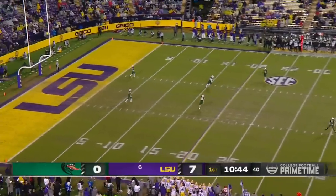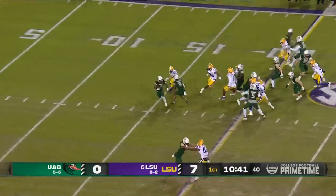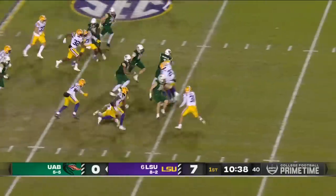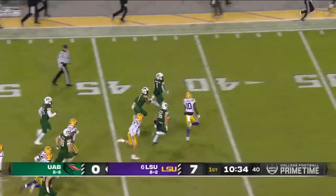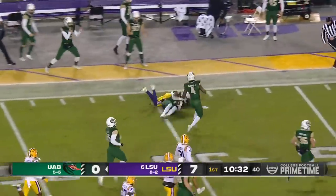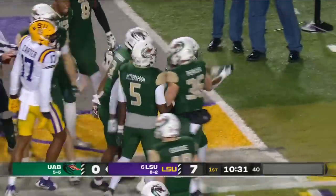LSU does a great job of getting in rhythm early. Diver kicks it off for LSU. Handled it to four — that's a good return. Jermaine Brown, the excellent running back on special teams, into plus territory and taken down inside the 30-yard line.